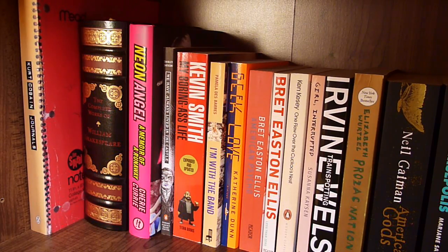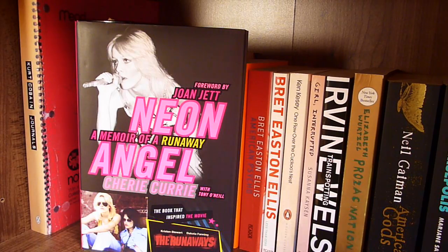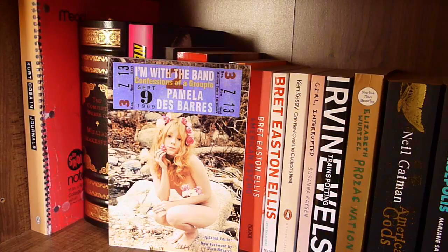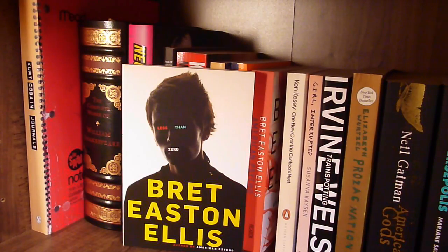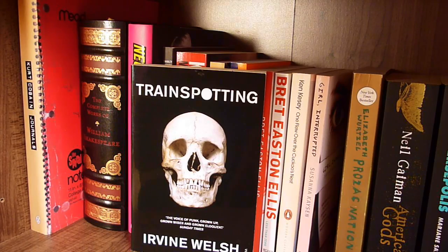And now onto my second shelf, which is where my books start. The Kurt Cobain Journals, The Complete Works of William Shakespeare, Neon Angel by Cherie Curie, We Have Always Lived in the Castle by Shirley Jackson, My Boring Ass Life by Kevin Smith, I'm With the Band by Pamela DeBar, Geek Love by Katherine Dunn, American Psycho by Bret Easton Ellis — which is one of my all-time favourite books — Less Than Zero by Bret Easton Ellis, One Flew Over the Cuckoo's Nest by Ken Kesey, Girl Interrupted by Susanna Kaysen, Trainspotting by Irvine Welsh.